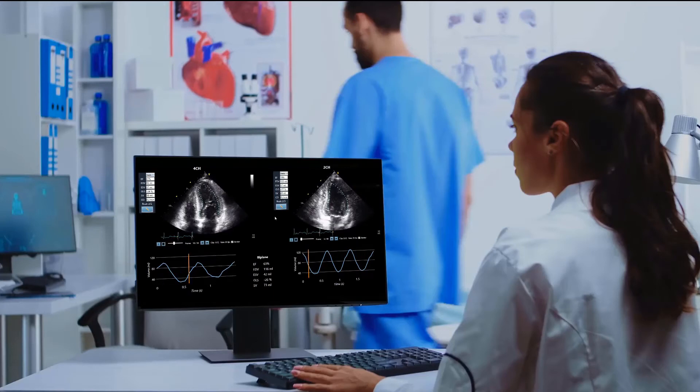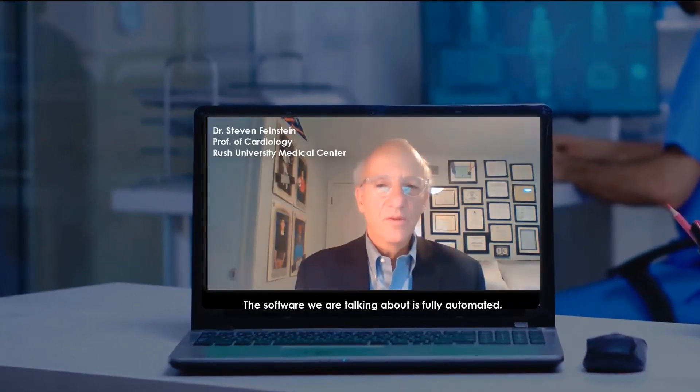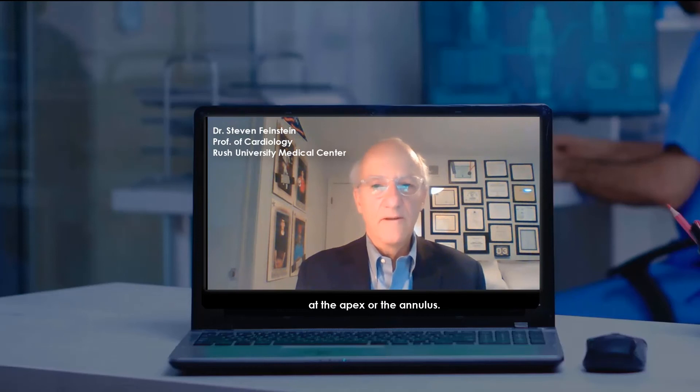Elvivo solutions are available and serving thousands of end users around the world. The software is fully automated — you do not place markers on the screen at the apex or the annulus. It is without human touch, so it's a remarkable advance.